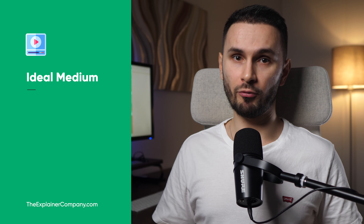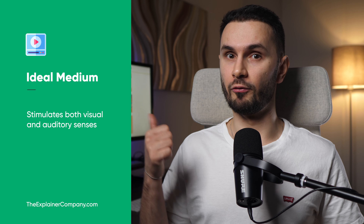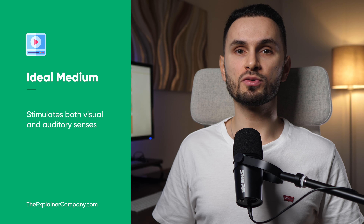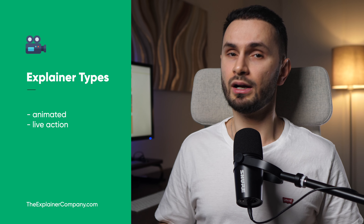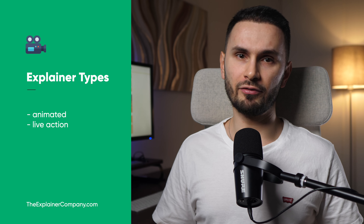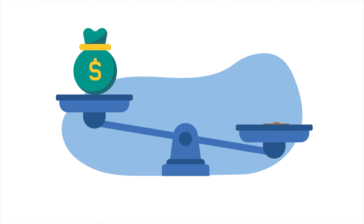When utilized correctly, video is the ideal medium for providing information, because it stimulates both visual and auditory senses, which makes explainer videos very efficient. Unless you've been living under a rock, you most certainly have watched an explainer video before, even if you didn't know it was an explainer. It doesn't always have to be animated — it can be live action as well — but the vast majority of explainer videos online are video animations, like the ones we make here at The Explainer Company.